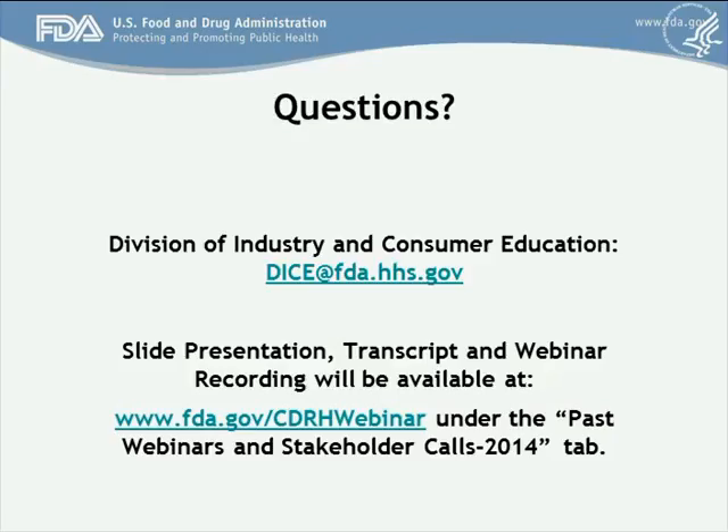Chilpi from Striker asked: if a device has Wi-Fi capabilities but is not on the public network, does it still require cybersecurity? If your device is vulnerable because it's connecting to a network by which it can be compromised, that's a risk the agency would like you to consider and provide information on how you considered and mitigated it. A follow-up question was asked about whether mobile apps require 510(k) clearance — it depends on whether the mobile app is a regulated medical device or has been placed under enforcement discretion by guidance.